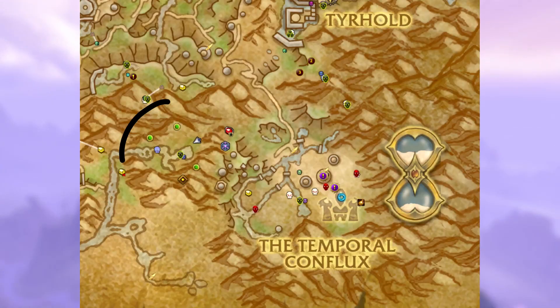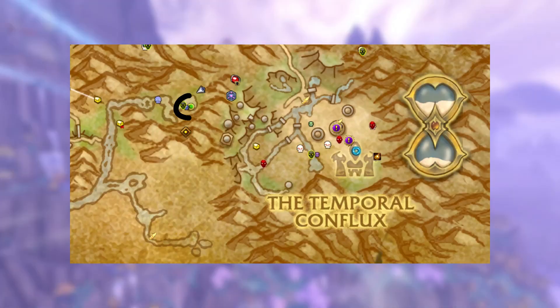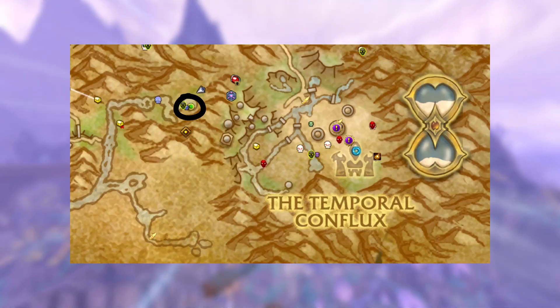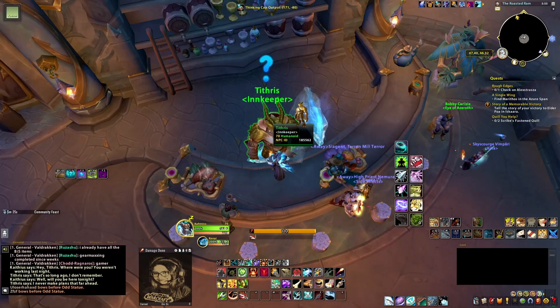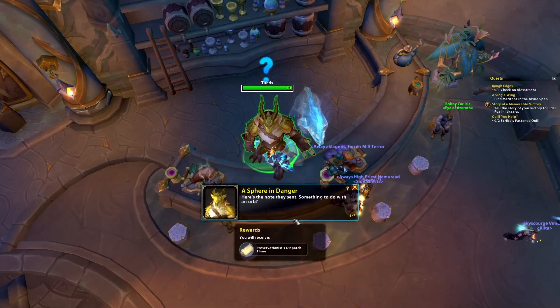Waypoints and coordinates will also appear on the screen, in the description of this video, and in the pinned comments for easier access. We begin the secret by getting the quest from Tithrys, the innkeeper in the Roasted Ram in Valdraken.